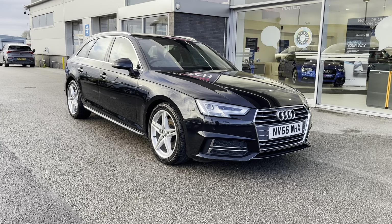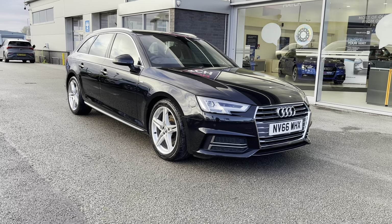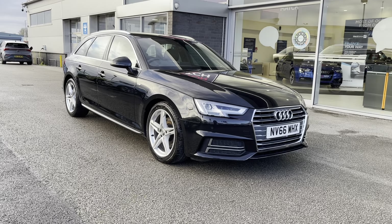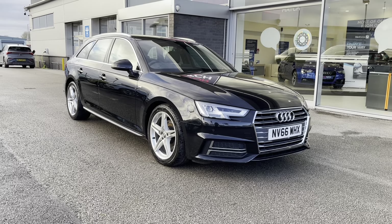All our Motormatch cars come with a 30-day warranty or a 1,000-mile warranty, depending on which comes first. However, we also offer an RAC extended warranty of up to three years, which is available with most of our cars. If you like the look of this car and want to find out more, you can contact us on 01785 899 474.